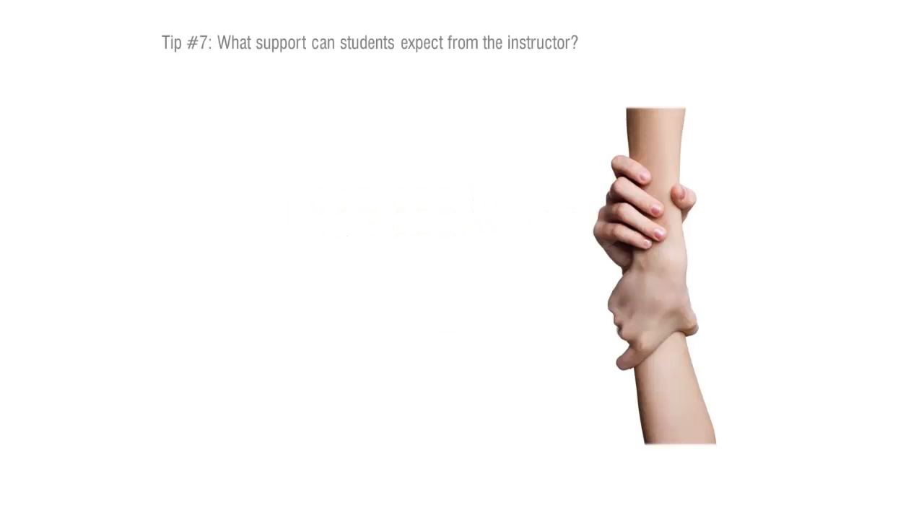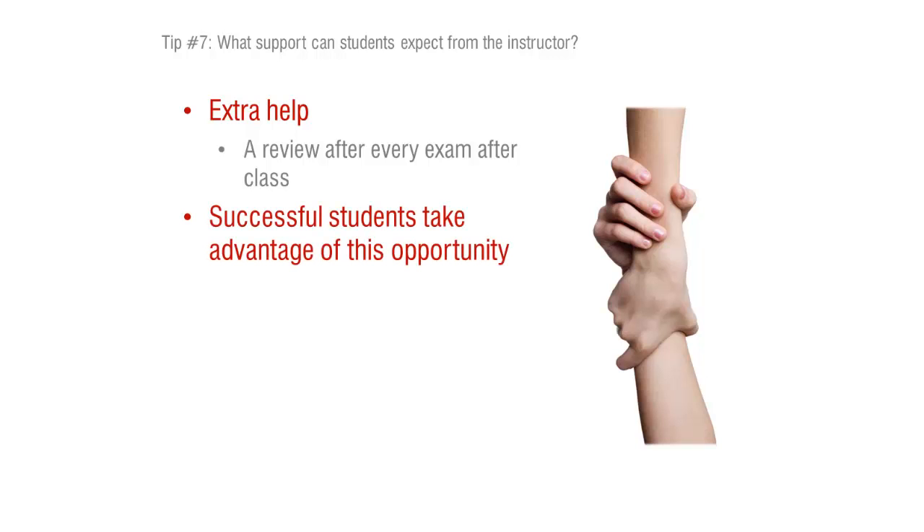I often give my students a lot of extra help. I actually offer a review after every exam — outside of classroom time, after the class session ends. We stay after 15 to 20 minutes; it's an optional event. But I have seen the students who are more likely to succeed take me up on that voluntary review. We talk about test questions and the rationales for why we choose certain answers over others. I think it helps build test-taking skills and clarify concepts that maybe were missed initially.